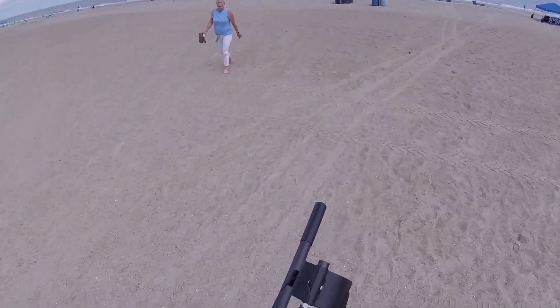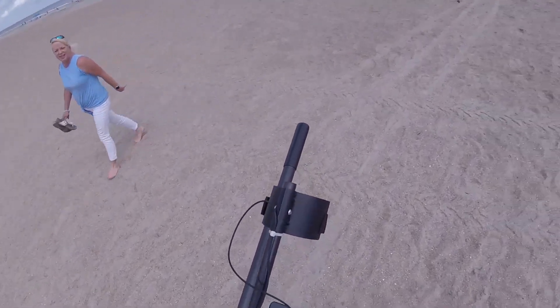I'm back at the beach. Have you ever found any good stuff? No, never. No? I just come out here for exercise.